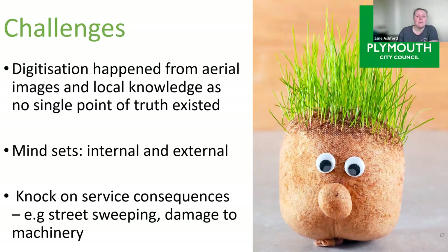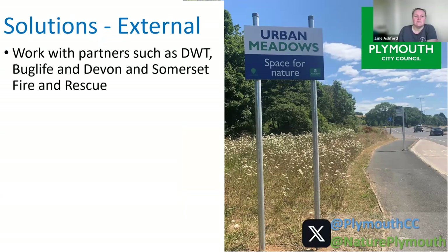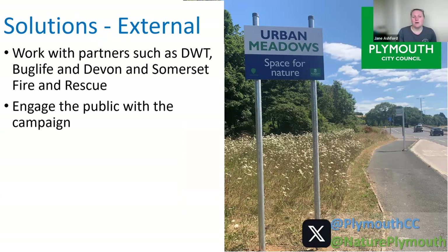Solutions: first, external solutions. We've worked with loads of partners — Devon Wildlife Trust, Bug Life, and Devon and Somerset Fire and Rescue — who have been really helpful in adding validity to our approach and making sure it's safe. We've engaged with the public quite heavily through a campaign, putting considerable time into it.